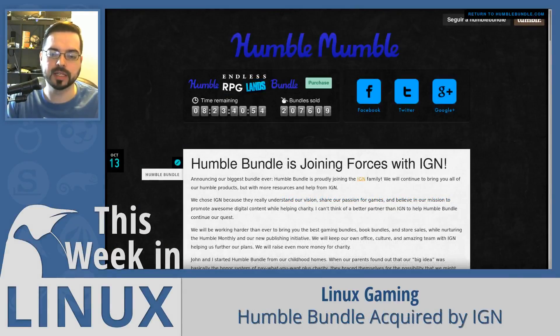Humble Bundle announced that they have been acquired by the media site IGN. It's hard to tell whether this will be a good thing, but due to IGN's current reputation in the industry, it's somewhat unsettling. Humble co-founder John Graham and IGN Executive Vice President Mitch Galbraith discussed the acquisition with Gamasutra, with Galbraith stating 'if it's not broken, don't fix it,' and Graham saying 'we want to stick to the fundamentals in the short term.' The phrase 'short term' is what concerns many. The proper humble indie bundles that started it all have been very rare lately, and with this acquisition, they may even be gone.